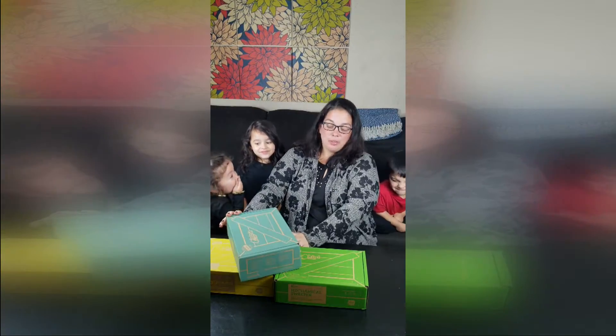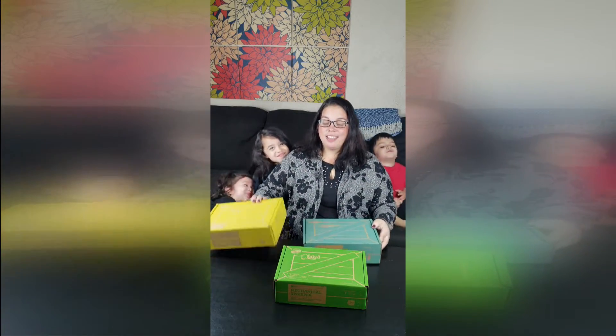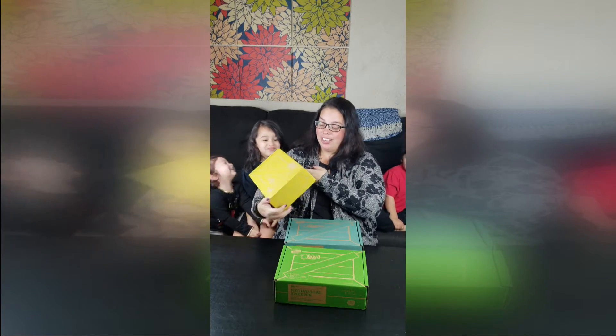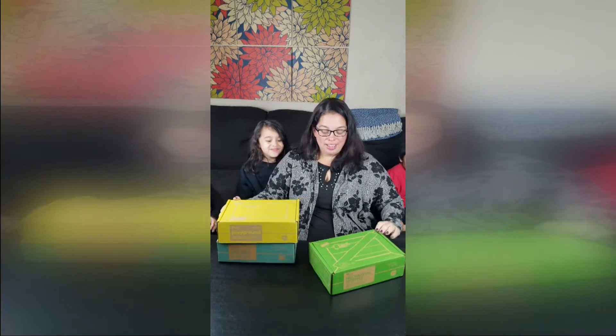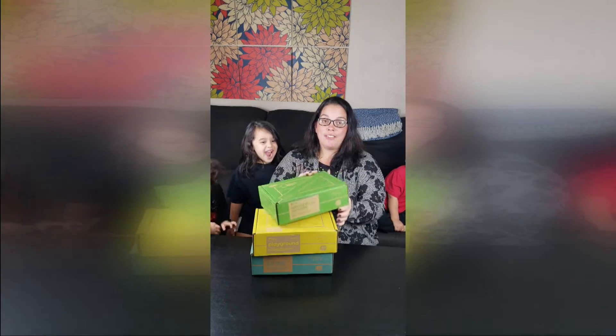This is the color mixing crate for ages 2 and up, which is the tadpole crate. This is the koala crate for ages 3 and up. And this is the kiwi crate, which is for ages 5 and up.